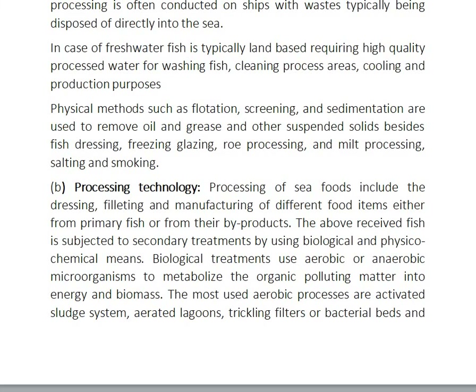Processing technology plays the main role. The processing of seafoods includes dressing, filtering, and manufacturing of different food items either from primary fish or from their by-products. The pre-treated fish is then subjected to secondary treatments using biological and physical chemical means.